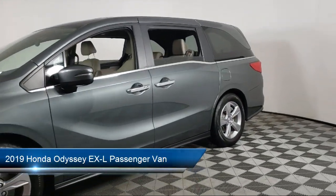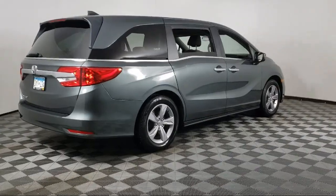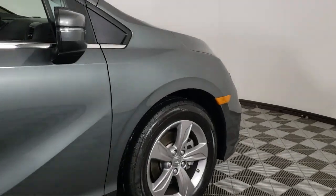It comes equipped with Sirius XM Satellite Radio, Auto High Beam Headlight Control, Keyless Entry, Rear View Camera, Third Row Seating, Heated Front Seats, and a Leather Steering Wheel with Auto Tilt-Away.